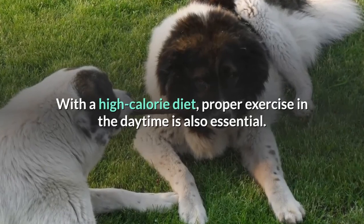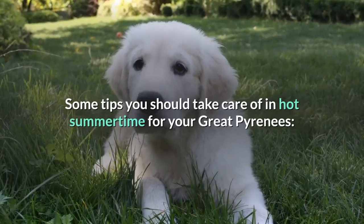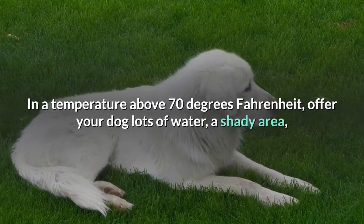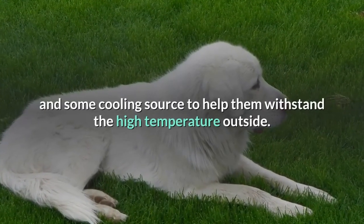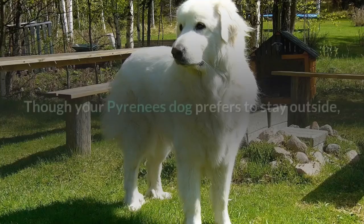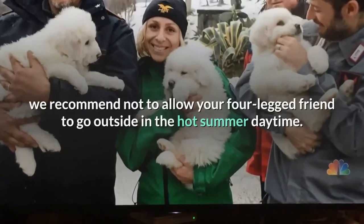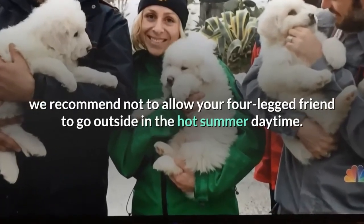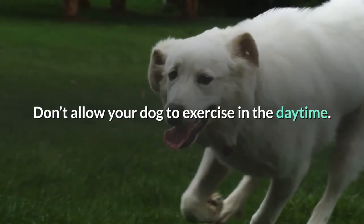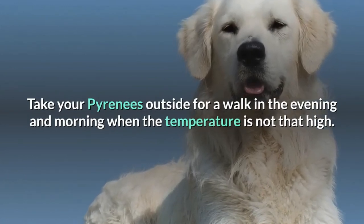Some tips for hot summer time: In temperatures above 70 degrees Fahrenheit, offer your dog lots of water, a shady area, and a cooling source to help them withstand the high temperature. We recommend not allowing your four-legged friend to go outside in the hot summer daytime. Don't allow your dog to exercise in the daytime. Take your Pyrenees outside for a walk in the evening and morning when the temperature is not that high.